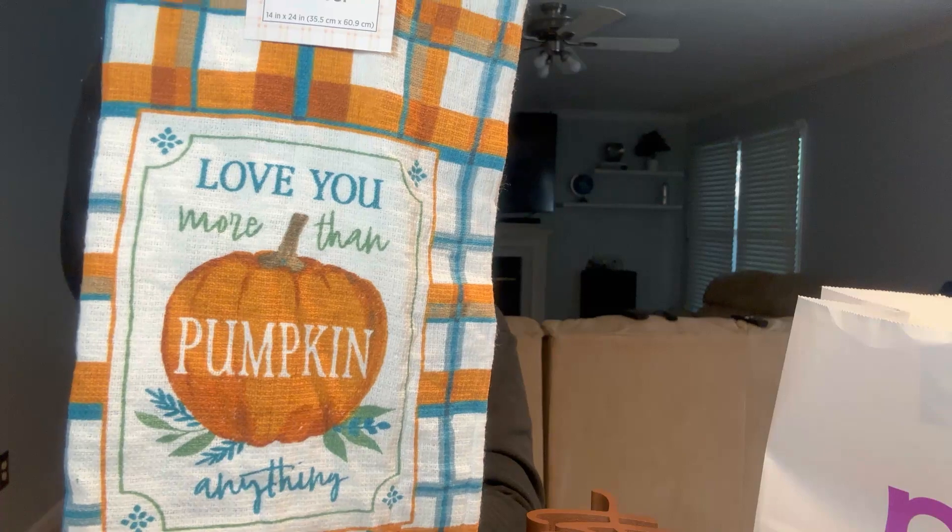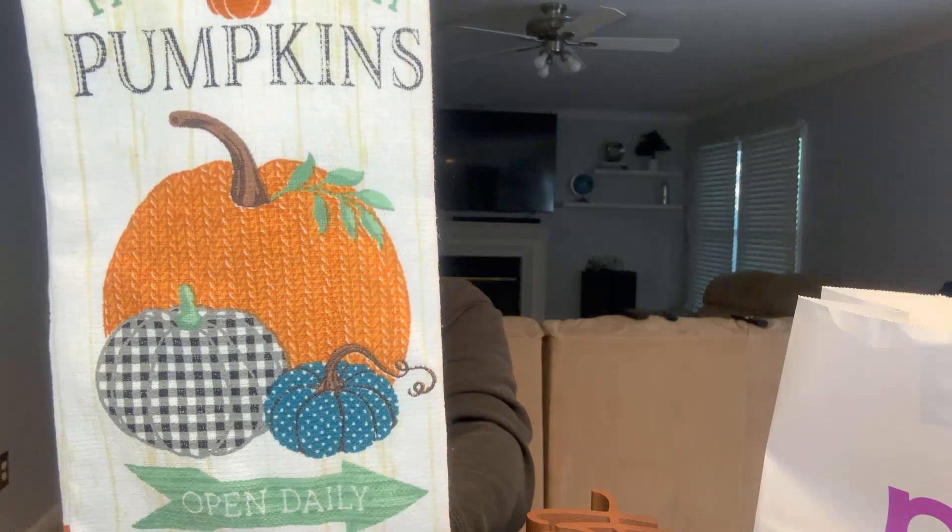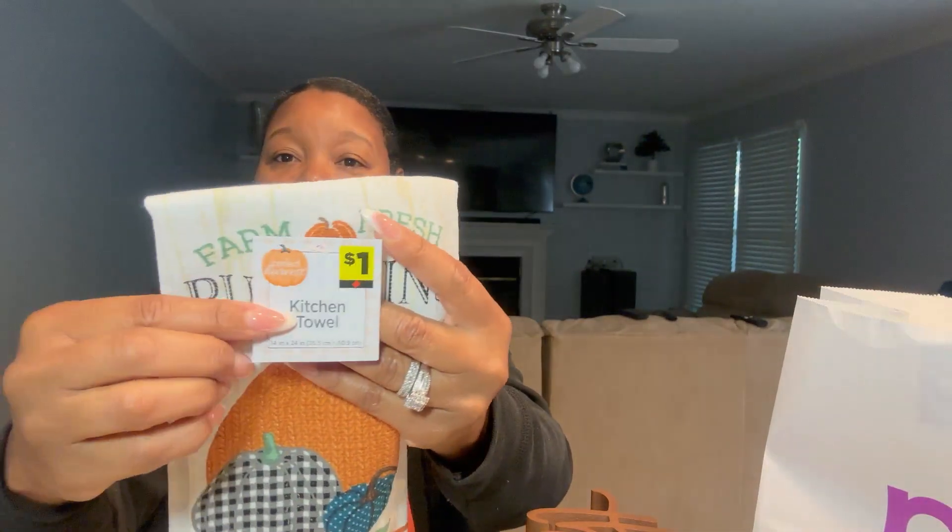The next little haul is from Dollar General. Y'all know I've been saying I wanted to add more blue. Look at these one-dollar kitchen towels — 'Love You More Than Pumpkin Anything.' Isn't that cute? I love the blue, it's gonna be perfect. I also got one that says 'Farm Fresh Pumpkins, Open Daily' — also a dollar. Dollar General! So I got my blues.